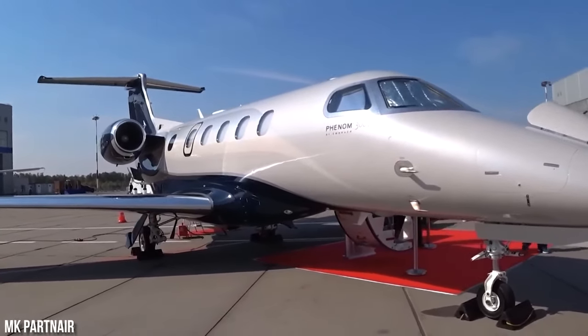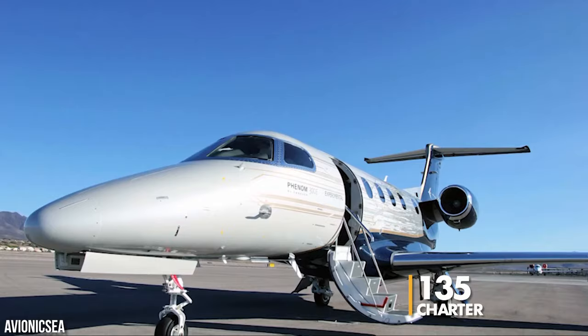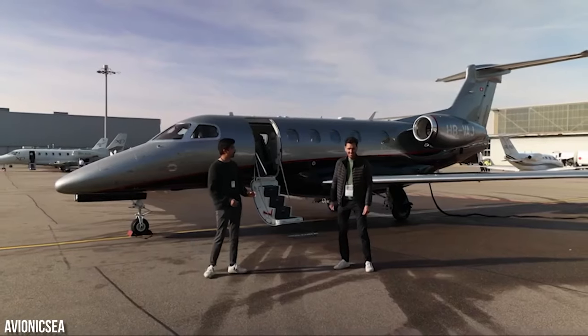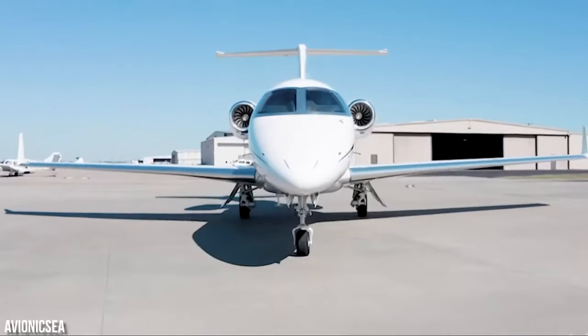"I think the 300 might be a home run." The first delivery of the Phenom 300 took place in December to Executive Flight Service, which operates the aircraft on a Part 135 charter certificate for a Texas-based customer. Executive Airshare, EFS's sister company, offers fractional shares in the aircraft and has six on order.